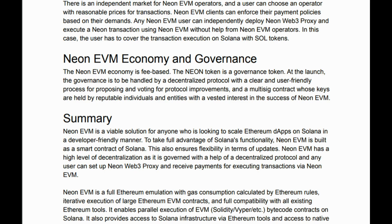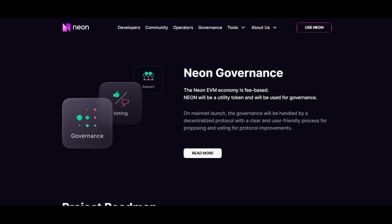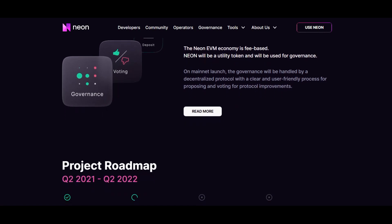In what currency will you pay gas fees? Gas fees can be paid in the Neon token, and the cost of transactions will be based on the cost of the Solana transactions executed. Later, the project plans to add the possibility to pay in some ERC-20 tokens. Also, Neon is planned to be a governance token.